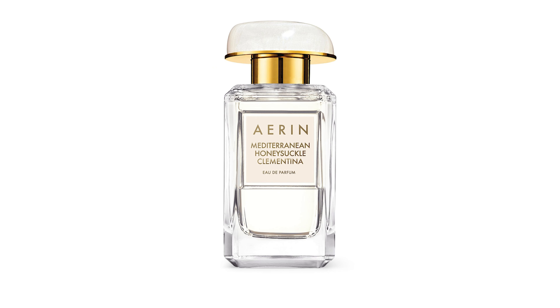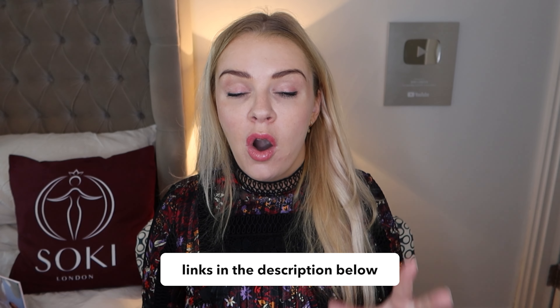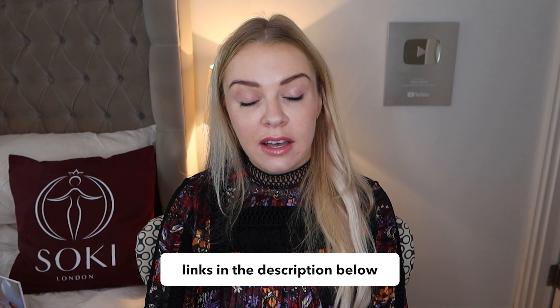I think her best seller is Mediterranean Honeysuckle, which is quite a fresh, breezy honeysuckle. They've brought out a limited edition this year called Mediterranean Honeysuckle Clementina, which some places still have stock of. This one has clementine and orange notes added to the honeysuckle, which I really like — that fruity note really works for me. Really beautiful in the summertime. The packaging of the Erin perfumes is so pretty as well. They also have a luxury collection — I have a video on that which I'll link below — and they definitely have a sample set of the Erin range too, so I'll leave that link below.